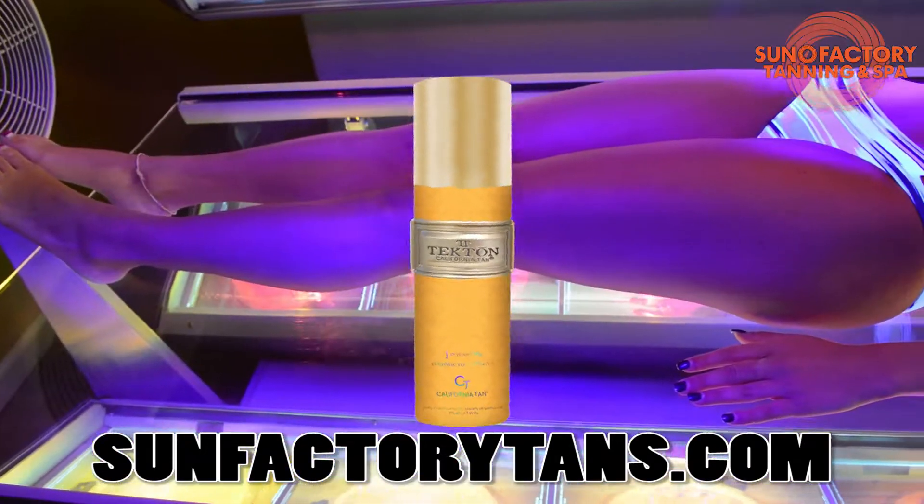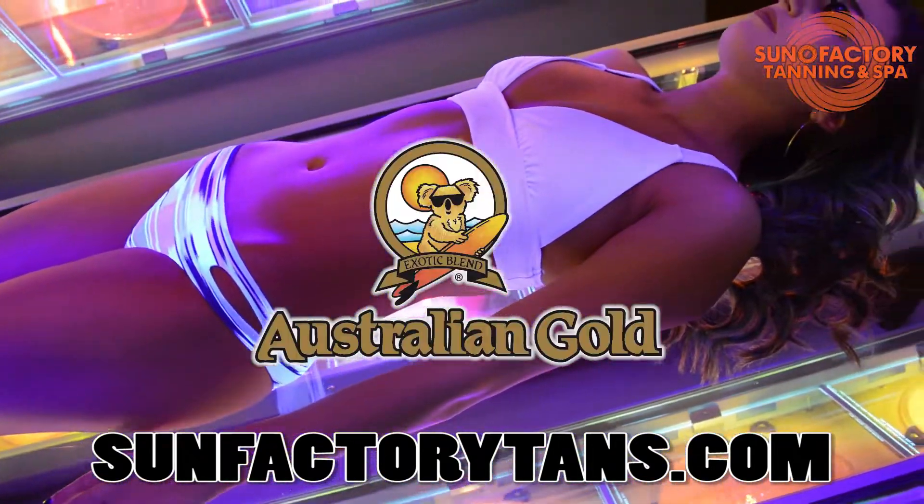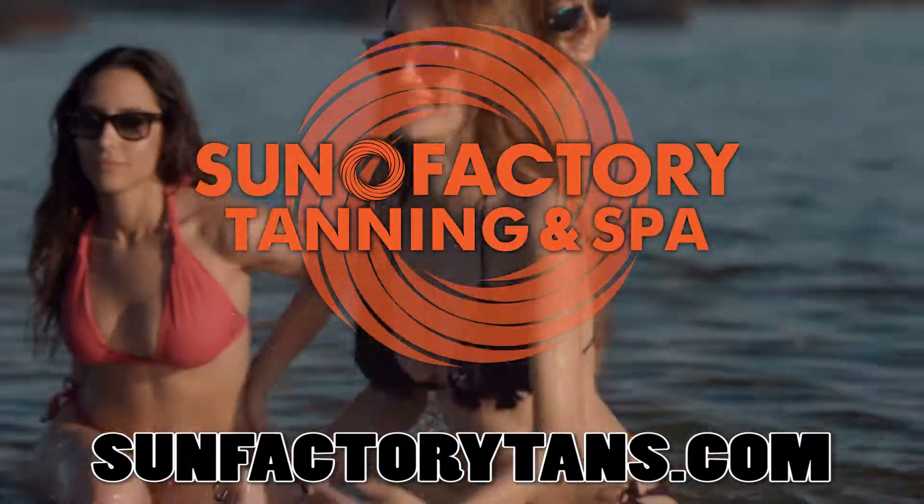Plus, Sun Factory Tanning has a huge selection of tanning lotions. Look good, feel great with Australian Gold or Swedish Beauty. Sun Factory Tanning — serious tanning for the serious tanner.